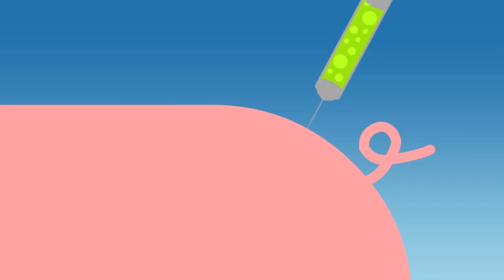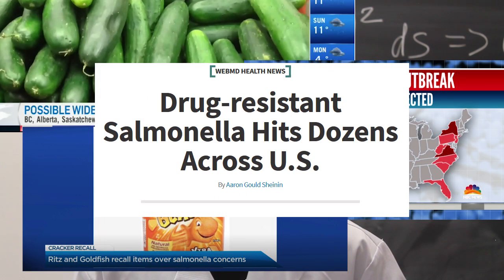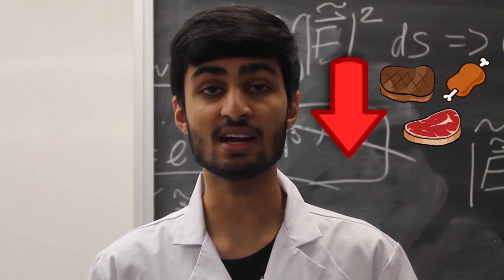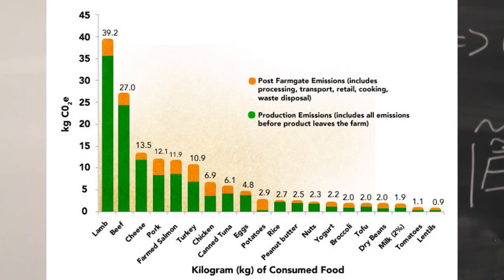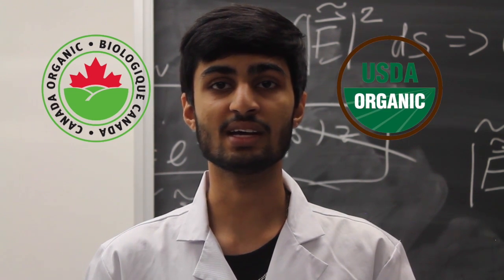Step six: change your meat consumption. About 80% of the antibiotics used are not used on humans but for animal production. The overuse of antibiotics in food has led to an increase in drug-resistant salmonella. Generally, lowering your meat consumption is a good idea since the livestock industry is one of the highest emitters of greenhouse gases. For the meat you do consume, try to switch towards organic or antibiotic-free sources — look for Canada Organic or USDA Organic labels to ensure no antibiotics were used in the process.